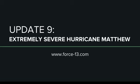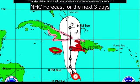Welcome to Update 9 on Extremely Severe Hurricane Matthew. It is back up to Category 4 intensity — as if it ever lost it in the first place — with current winds of 150 miles per hour, a wind field extending out nearly 200 miles in diameter, and a current forward speed of north-northwest at 7 miles per hour.